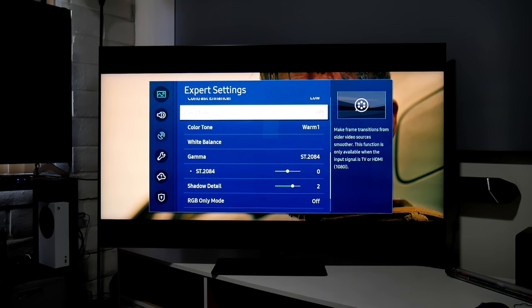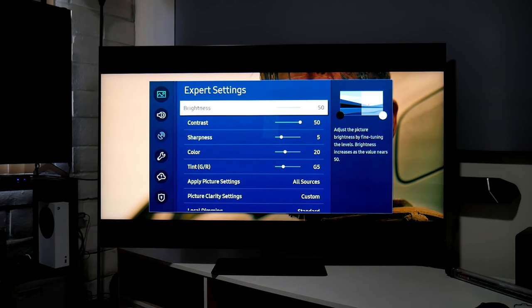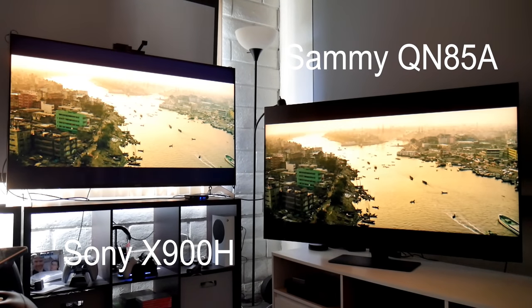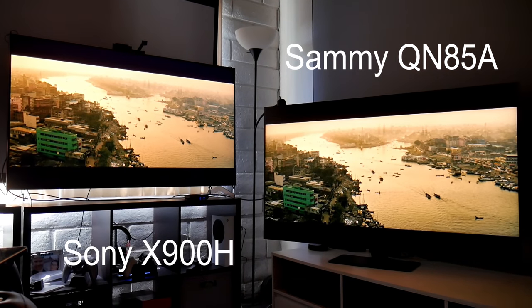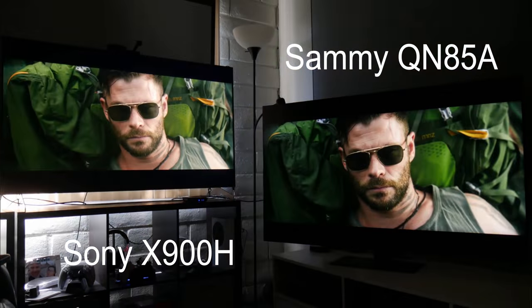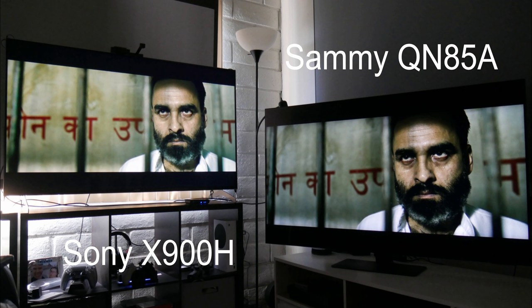Try those settings if you have this TV and let me know in the comments what you think. Overall, these settings made the picture on Samsung so much better — everything looks more balanced, red is drastically reduced, and colors and skin tones look more natural. These are my personal settings; you can use them, but always use the ones that work best for you.